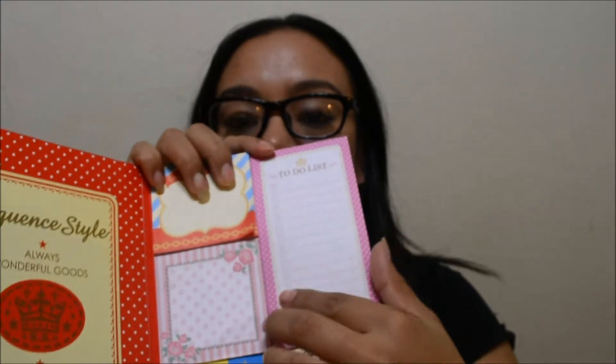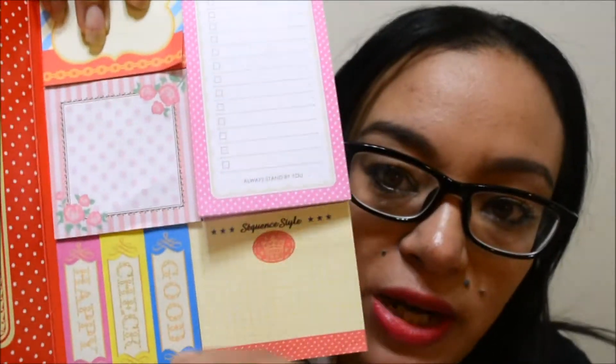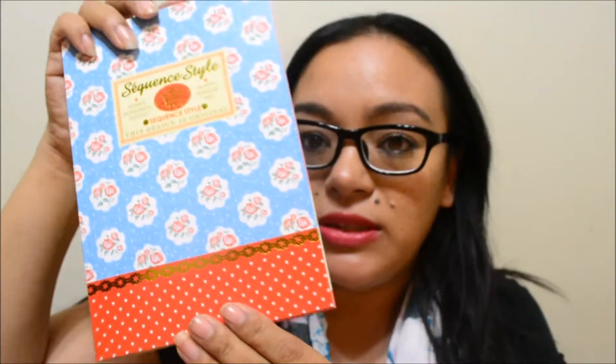I'm going to start off with what I got at Daiso. I got three items — this one is a Daiso original, a sequin-style little folder, and it comes with a lot of little notepads. I love it because it has a to-do list, a 'don't forget' section, sticky notes on the side, and sections that say 'good check' and 'happy', plus a cute little folder.